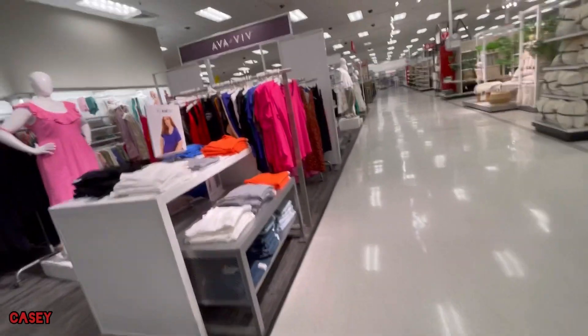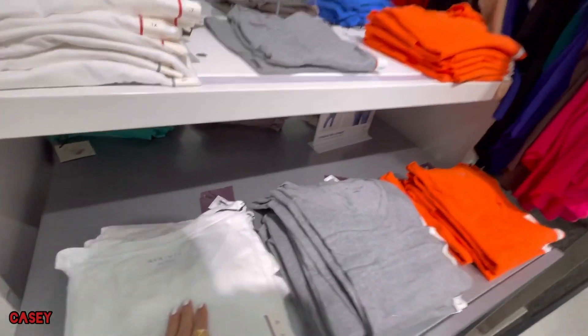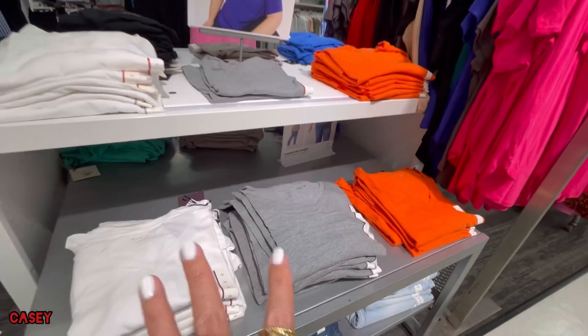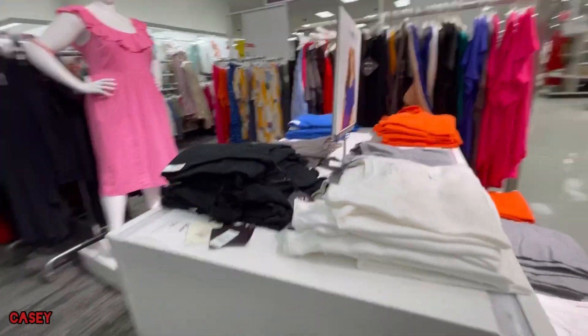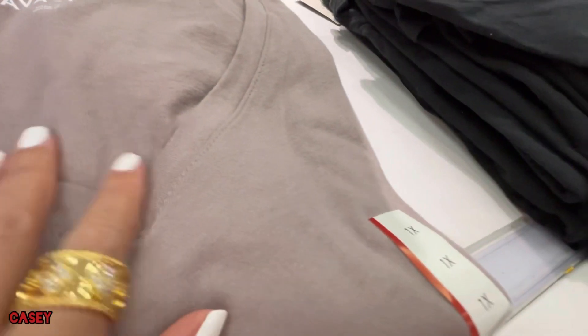Over here they have these — the knit tees. Ava Viv V-neck — that's the fabric. It's not see-through but it's thin enough to be very airy, which I like. They have them in white, grey, orange which we love, black, a grayish-blushy color, and blue.